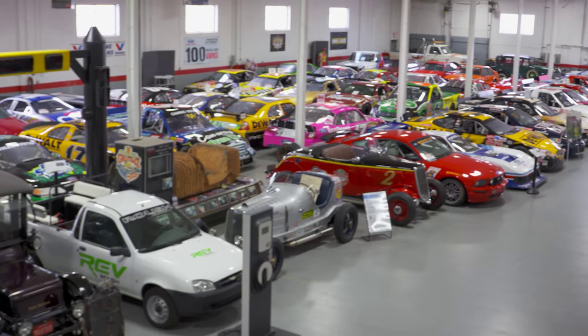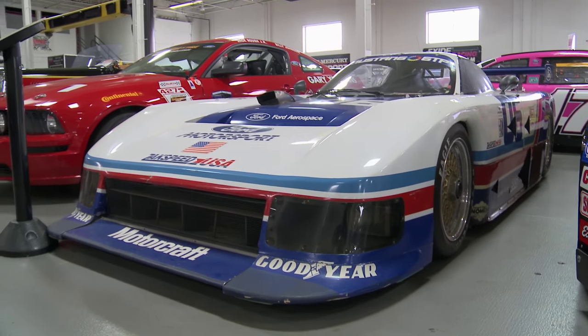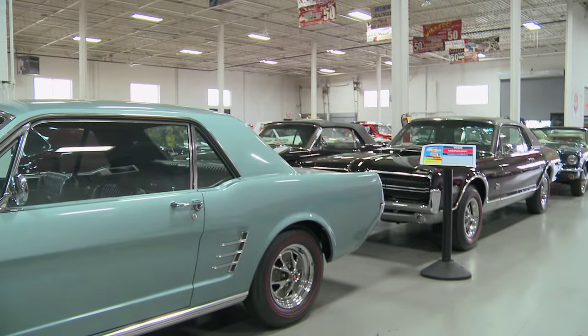I'm here with Susan and Dale. Susan is actually the daughter of Jack Roush Sr., and we're in one of the most hallowed grounds for all Mustang fans or car fans in general — the museum for Roush.